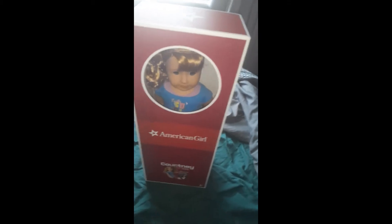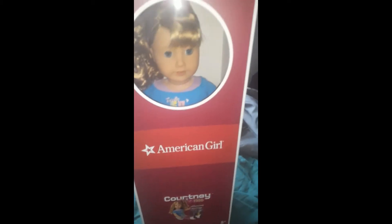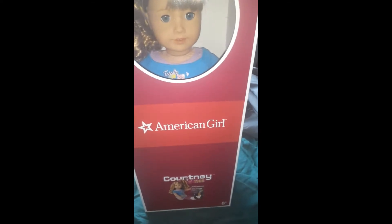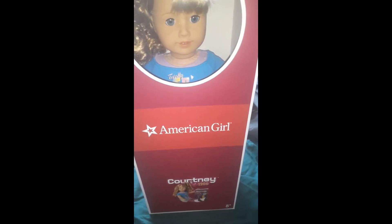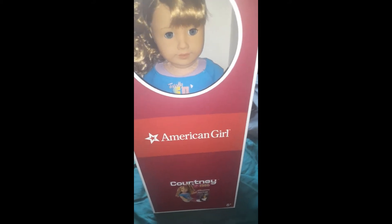I like it when dolls have dolls of their own. So far what I can tell, she's got really pretty facial features, so I'm going to de-box her and show you what comes with her.